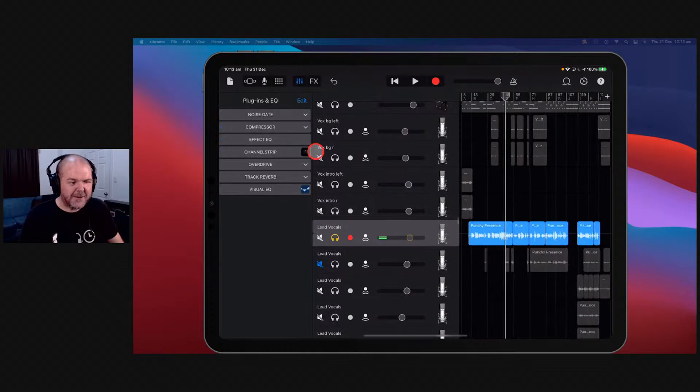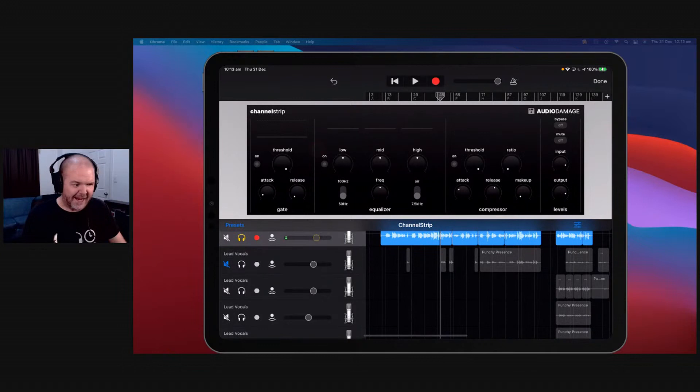It is the Channel Strip — a simple but super effective channel strip plugin for all your AUV3 applications. Pretty simple: three different components. You've got your gate with attack, release, and threshold. You've then got your equalizer with lows, mids, and highs. You've then got the compressor with threshold, ratio, attack, release, and make-up gain. And then your input and output at the end.